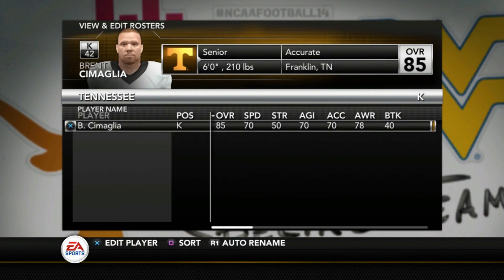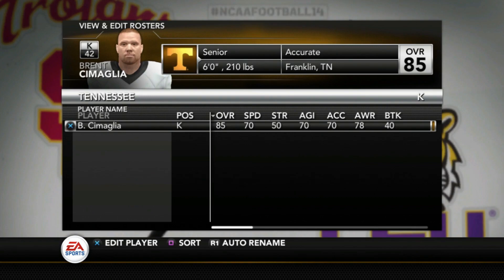The kicker is Brent Simaglia — if I can get the name right — and he's an 85, though we haven't finalized the ratings for kickers and punters yet. I'm still tweaking the formula, so you might expect his rating to go up a little bit. The punter is Paxton Brooks at a 79 overall.